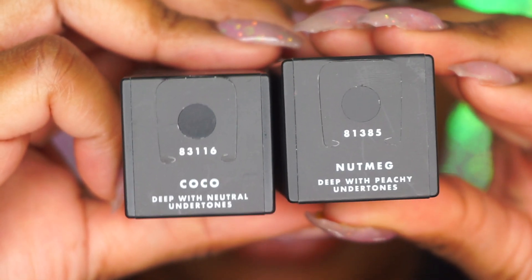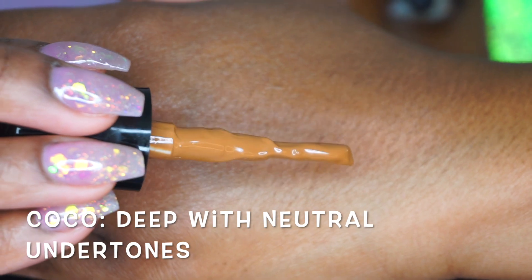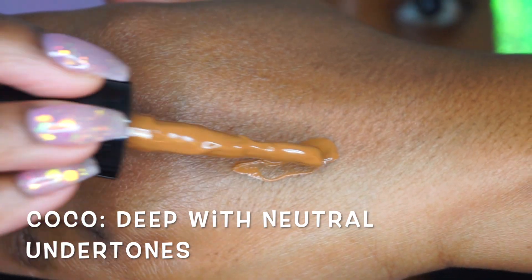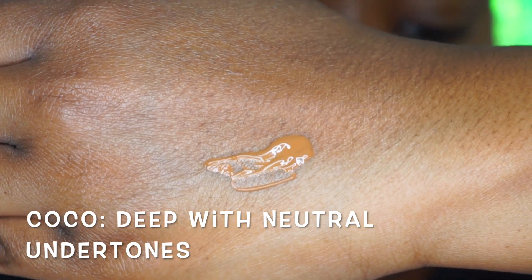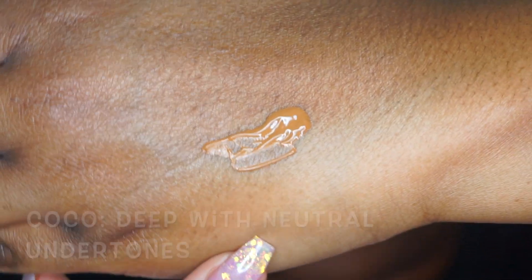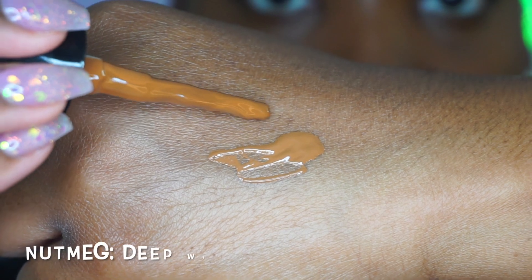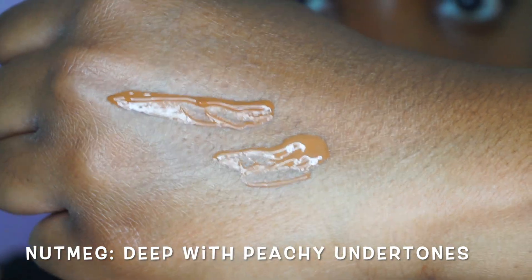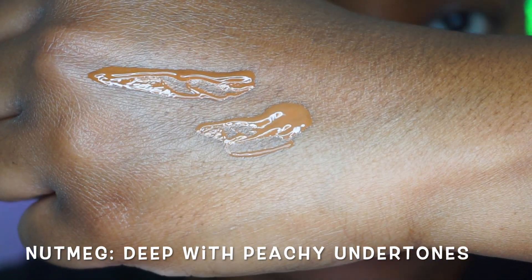The two colors I got are nutmeg and cocoa. Cocoa is considered deep with neutral undertones, which is my color. Here's the swatch — it reminds me a lot of the Maybelline Fit Me. Nutmeg is slightly darker and a little warmer than cocoa, so I could use these together easily. Nutmeg is considered deep with peachy undertones.